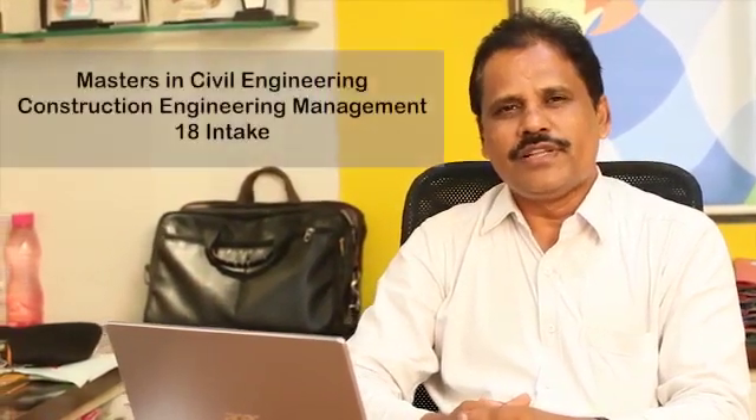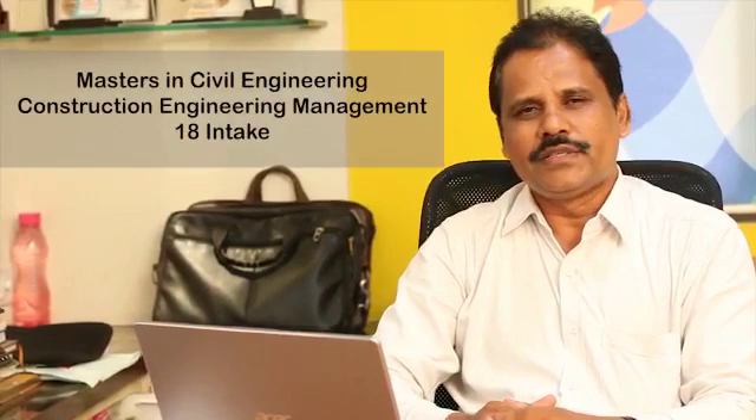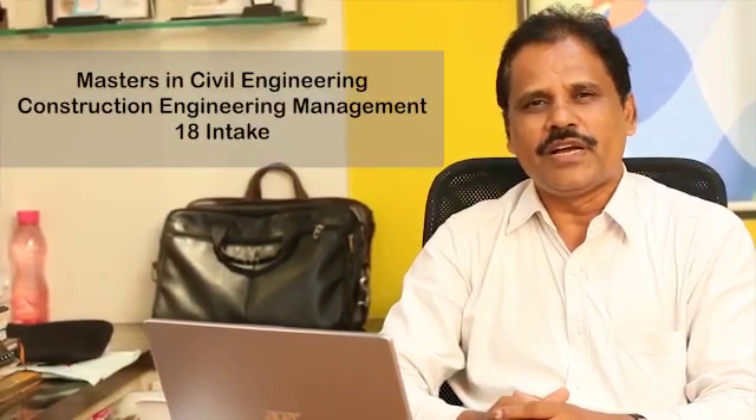I am Dr. Rajendra Magar, Professor and Head, Department of Civil Engineering, Anjumani Islam Kalsakar Technical Campus. We have a sanctioned intake of 120 — two shifts: first shift 60 intakes, second shift 60 intakes. We also have a Postgraduate program, that is Masters in Civil Engineering — Construction Engineering Management — which has 18 intakes, and a PhD Research Center in Civil Engineering which has 10 intakes.